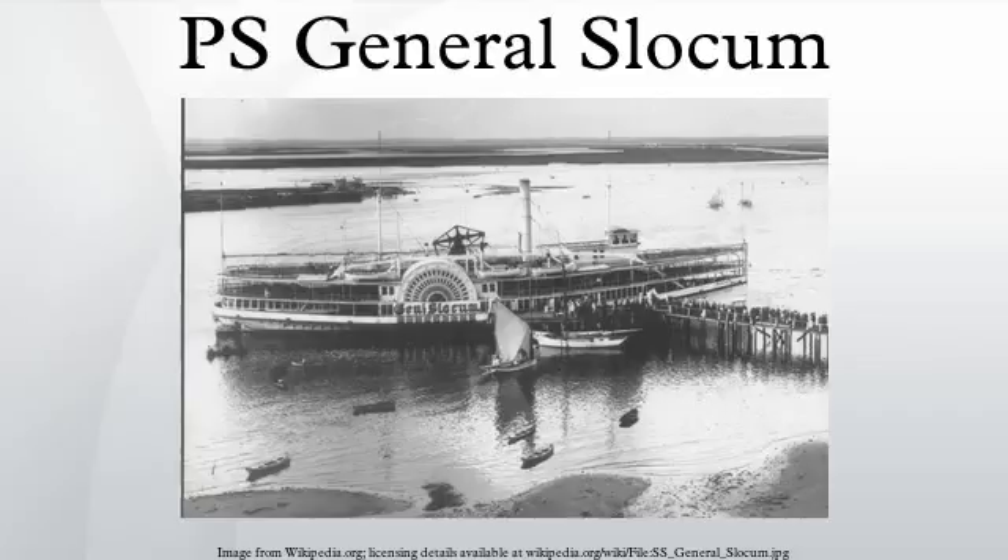Construction and design: The General Slocum was built by Devine Bertis, Jr., a Brooklyn boat builder who was awarded the contract on February 15, 1891. Her keel was 235 feet long and the hull was 37.5 feet wide, constructed of white oak and yellow pine. The Slocum measured 1,284 tons gross and had a hull depth of 12.3 feet. The Slocum was constructed with three decks, three watertight compartments and 250 electric lights.